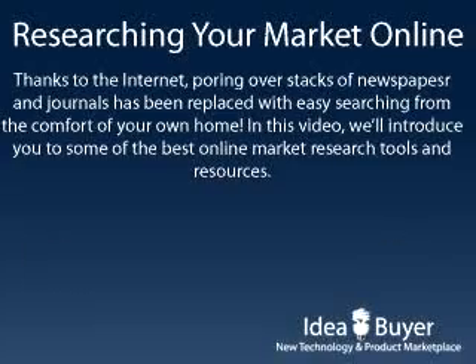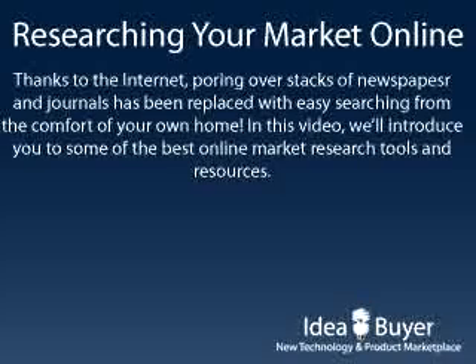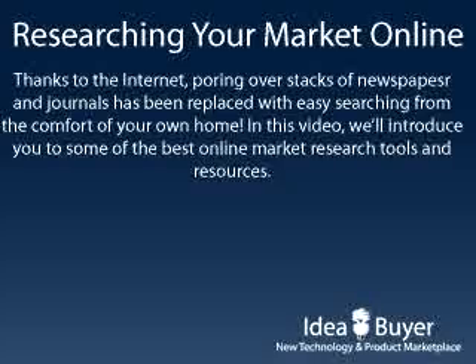Market research used to mean gathering stacks of newspapers, periodicals, and trade journals to learn the information you need. Fortunately, this is no longer the case. Most of the market research you need to do can be conducted on the Internet from the comfort of your own home or office. In this short video, we'll introduce some of the best resources to look into.